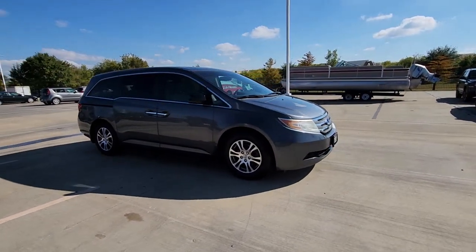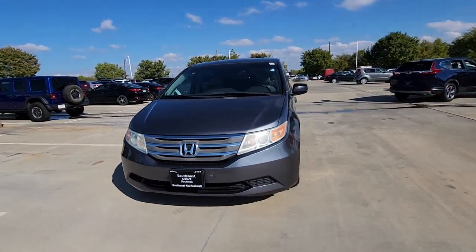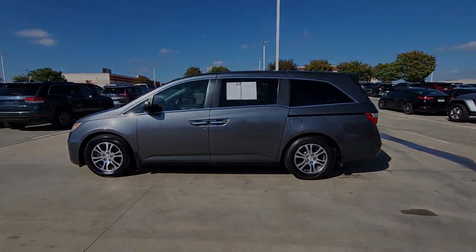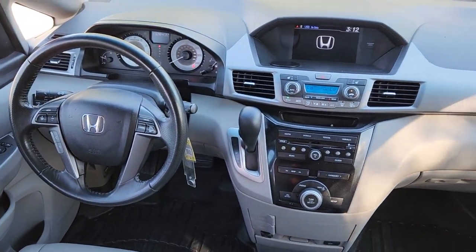Its connectivity and ingenious cabin features make navigating your life's many demands easier and more convenient, while its advanced safety tech protects your most precious cargo. Peace of mind is a beautiful thing. You'll enjoy that and more when you drive away in the Honda Odyssey.